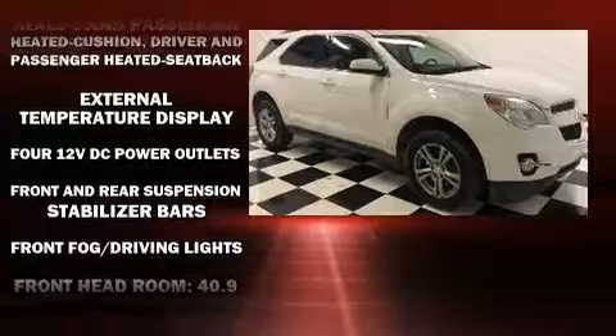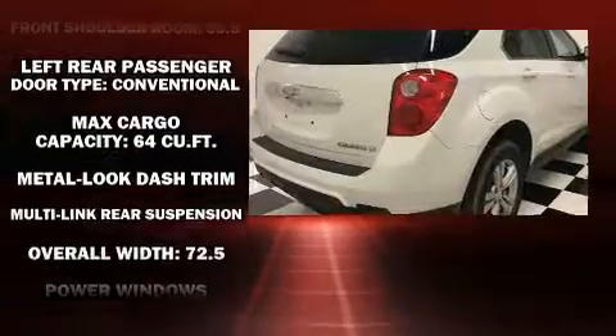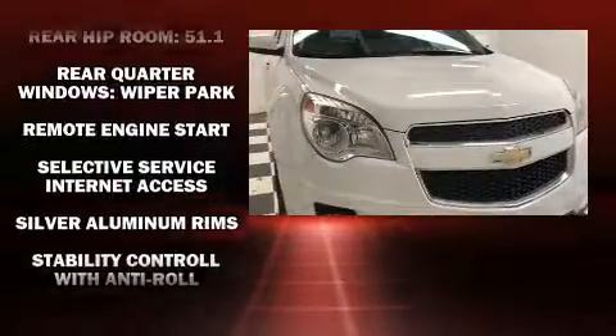Passengers are protected by various safety and security features including dual front impact airbags with occupant sensing airbag, head curtain airbags, traction control, brake assist, ignition disabling, OnStar, and four-wheel disc brakes with ABS.